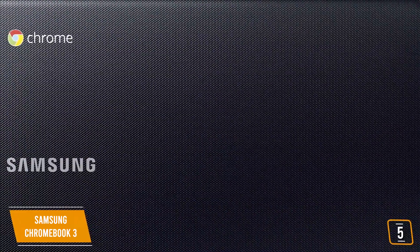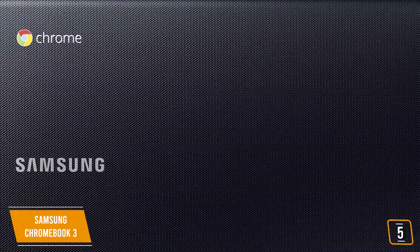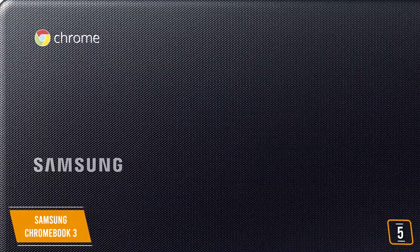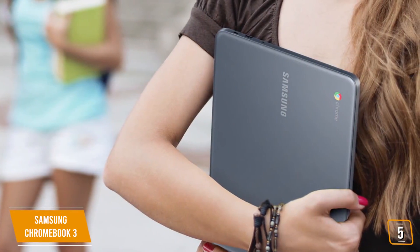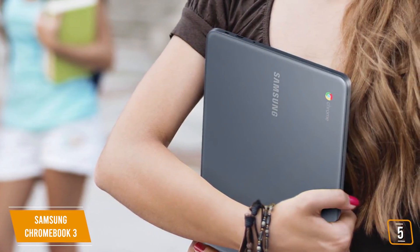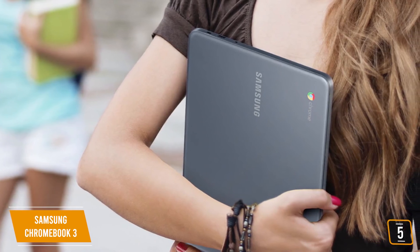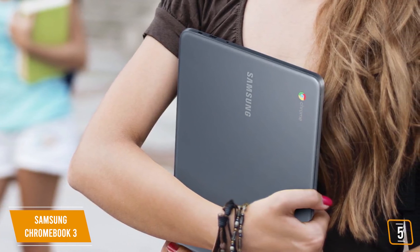The only embarrassing drawback of the device are its lackluster speakers, which don't do a very good job at all. The Samsung Chromebook 3 is perfectly suited for those who do light tasks and nothing else. It's great for school, well-suited for riders, and it can serve as a great option for those who do lots of traveling and want a simple, straightforward device to work on.